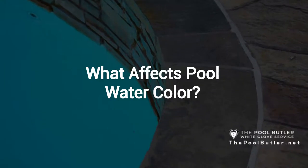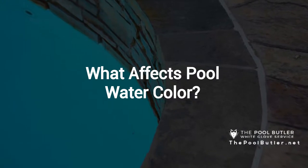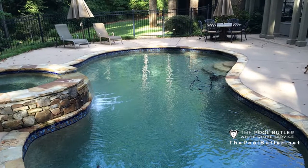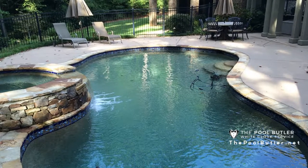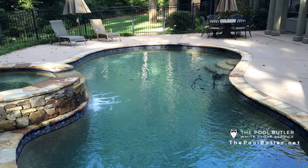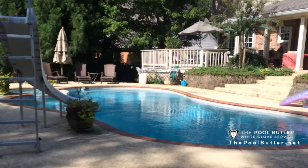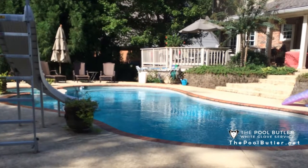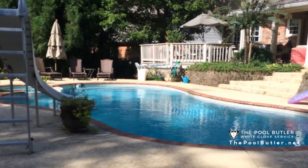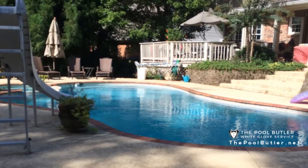Thanks, Jennifer, and thank you for watching our video about what affects pool water color. It's obvious when you stop and think about it, but it bears saying: water, when it's clean, is clear. Many homeowners get all caught up in the color of their pool water, but the truth is, it's all an optical illusion. The water is, or should be, clear. What you see is the result of how water bends the light that enters the pool and reflects off the pool finish.